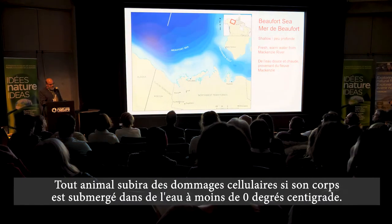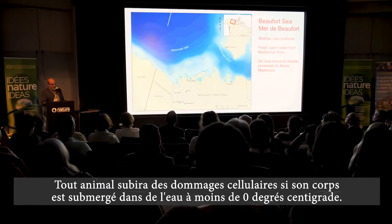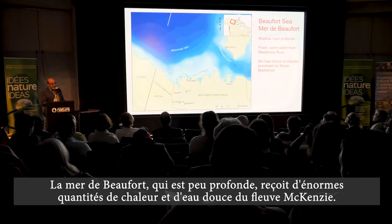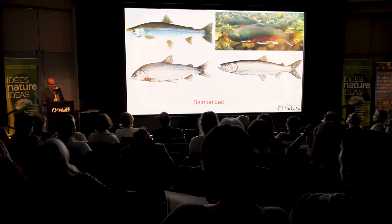All animal life will experience cellular damage if their bodies are exposed to or immersed in subzero water. These conditions do not exist on the Beaufort shelf, which is shallow and has massive amounts of heat and freshwater input from the Mackenzie River.